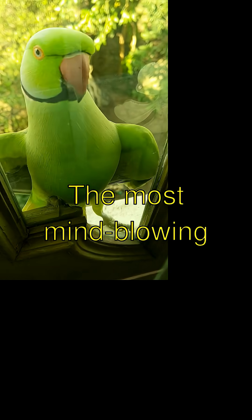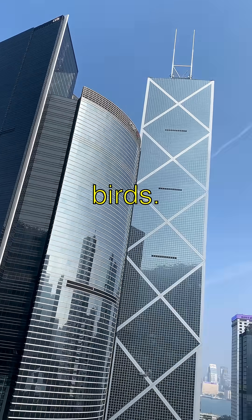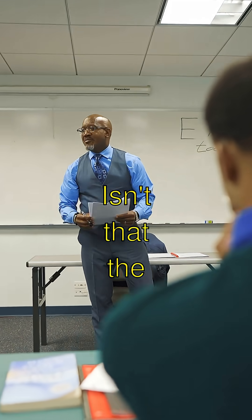The most mind-blowing part is that these feathered dinos could even be the ancestors of modern birds. That's right — your pet parrot might have a dinosaur cousin. Isn't that the coolest?